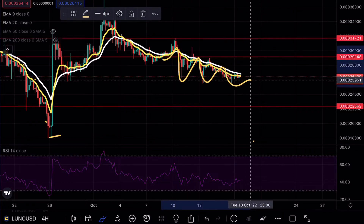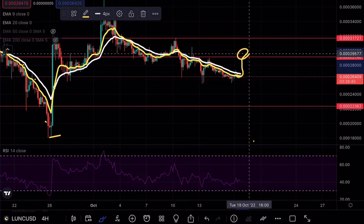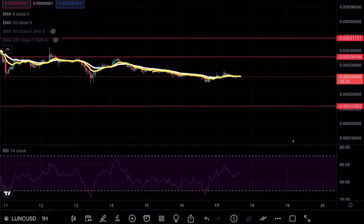There is absolutely no reason to take any long positions. It doesn't look like there are any news updates for Luna Classic as of right now, but we could possibly be looking for a potential scam wick going up to around the 28 level and then a possible move to the downside.